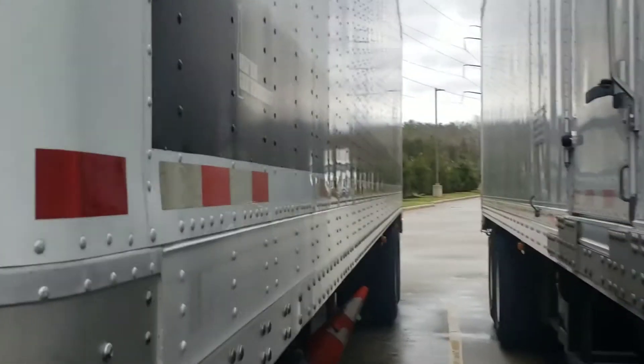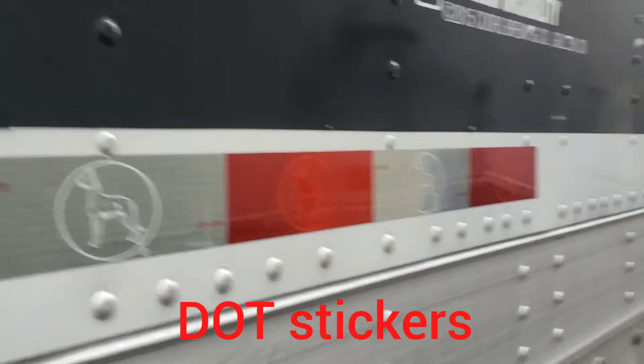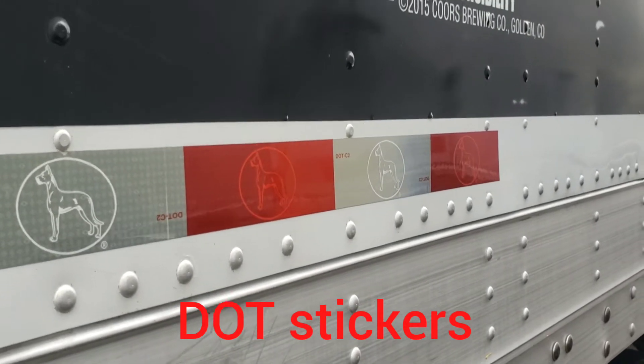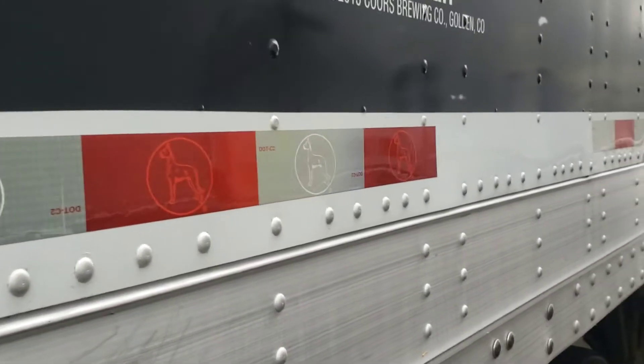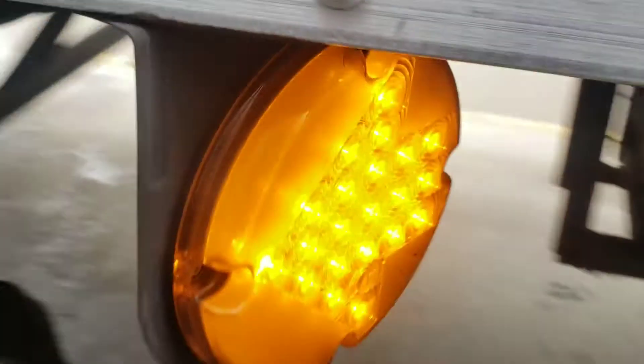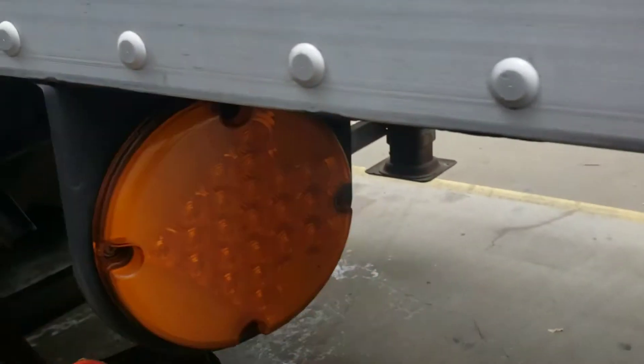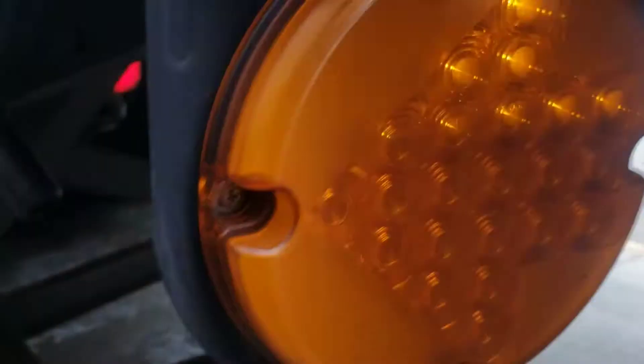You're going to check your DOT stickers. Make sure they are clean, not damaged or faded, properly attached to the vehicle, and present according to DOT regulation — all the way around. Then check for your blinker light. Make sure there's proper color, amber in color, no water or condensation, no loose or missing rivets or screws. Depends on the truck.